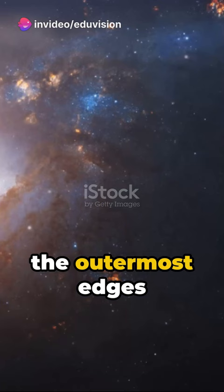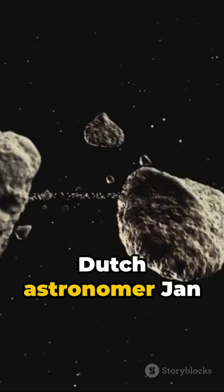Picture the outermost edges of our solar system — way beyond Neptune, you'll find a massive sphere of icy bodies known as the Oort Cloud, named after the Dutch astronomer Jan Oort, who first theorized its existence in the 1950s.